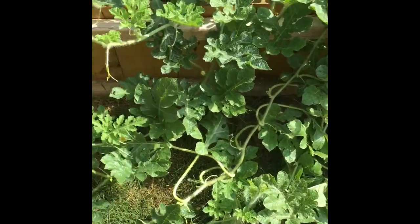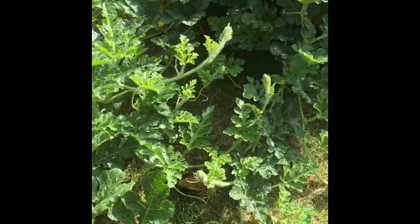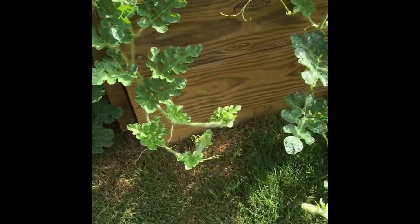Hopefully it starts growing into a bigger watermelon soon. We have three varieties of watermelons in this bed, so we do not know which variety is which until we harvest the watermelons.